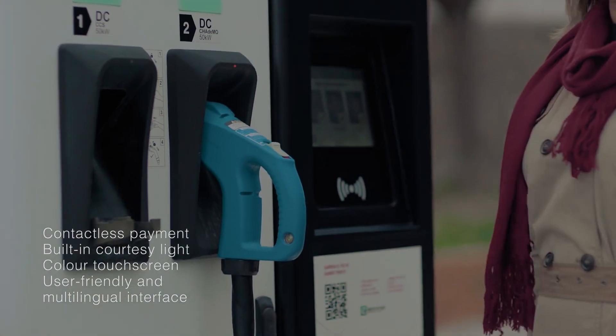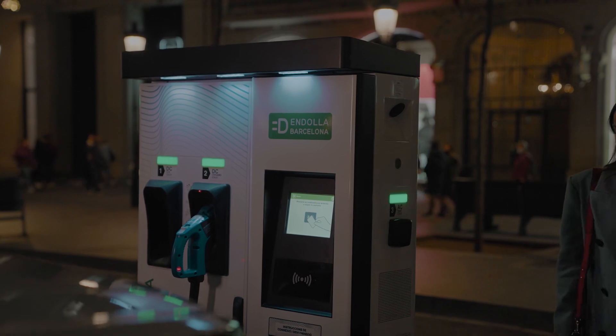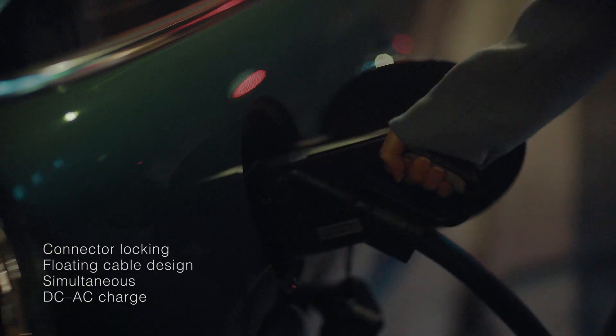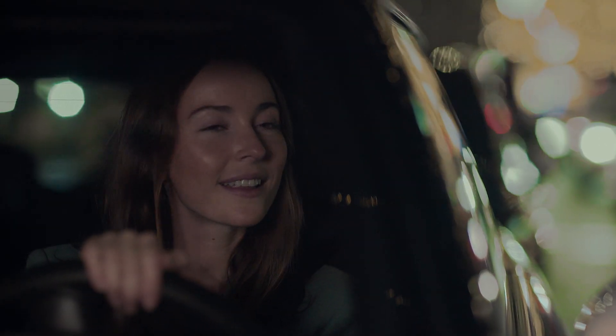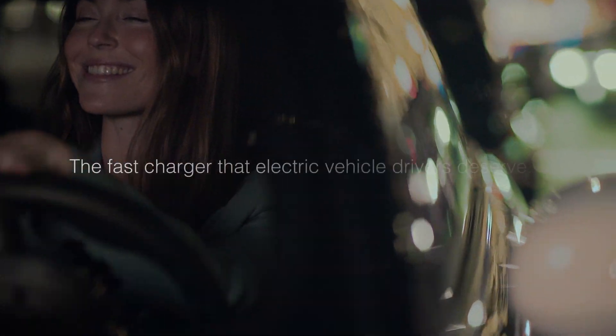A charger designed to make life easier for electric vehicle drivers and for the operators and owners of the charging station. Raption 100, the fast charger that electric vehicle drivers deserve.